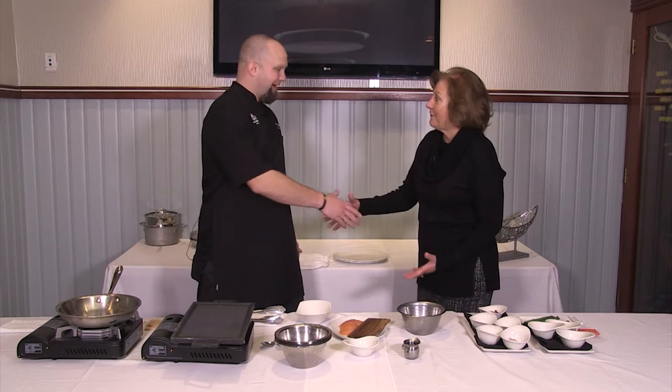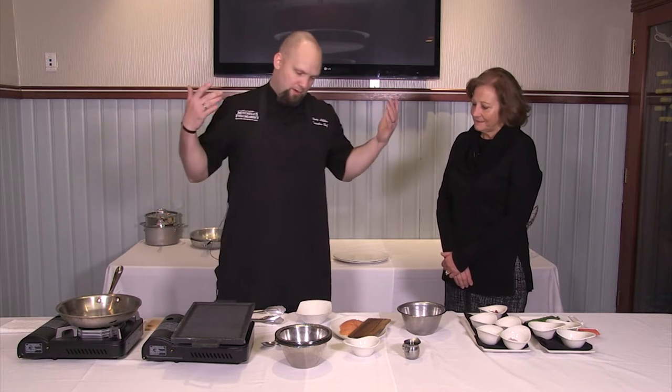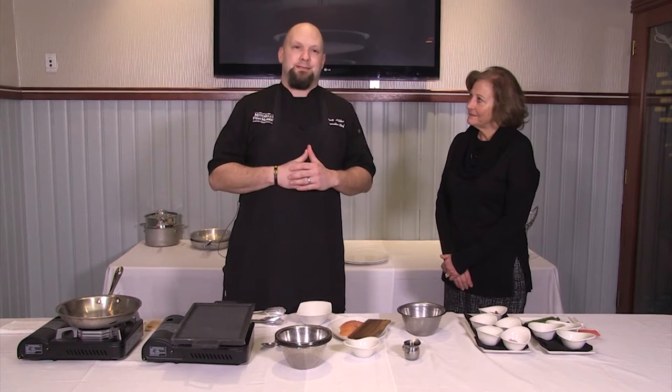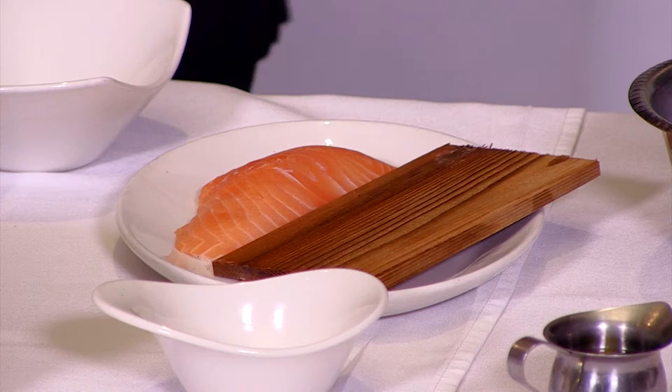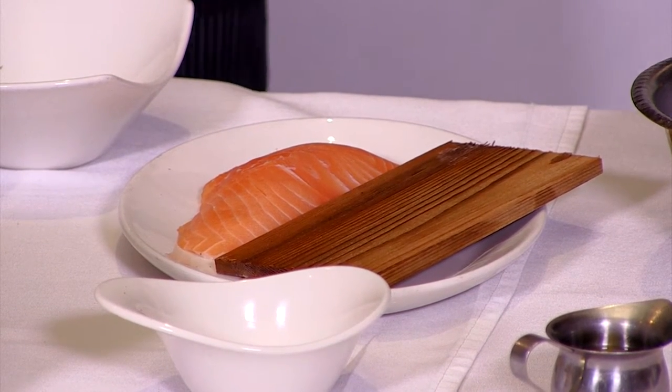I'm pleased to introduce you to Chef Craig Hilliker, the Executive Chef for Mitchell's Fish Market. Craig, what are you going to make for us today? Well, today we're going to start off with our cedar salmon — this happens to be one of our most ordered dishes. Everybody really seems to like it. It's a great dish, something you can actually easily prepare at home.